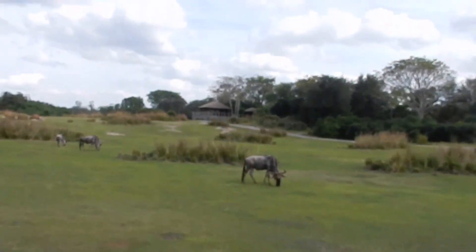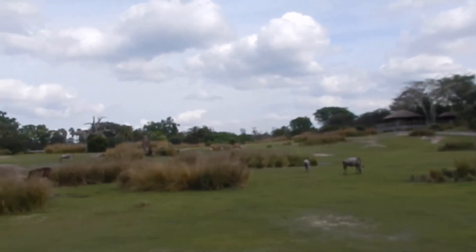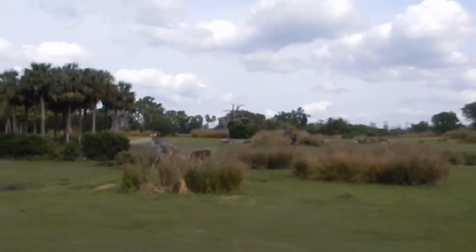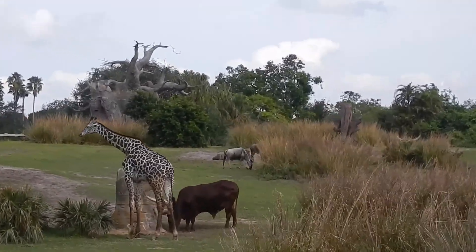Wildebeest — white-bearded wildebeest — are the second largest herding animal, second only to humans. They participate in very large migrations: 1.5 million of them will migrate over a thousand miles each year. Even in your own backyard you may not even notice them.